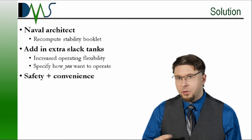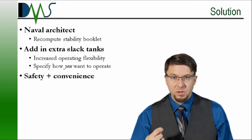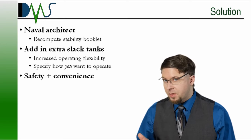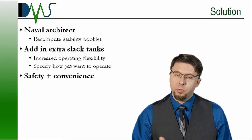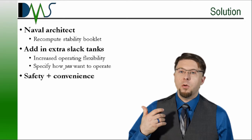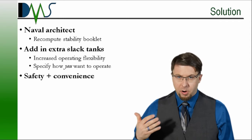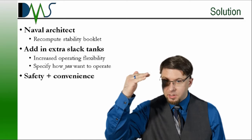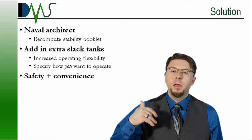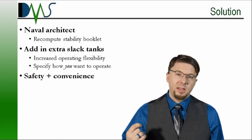The good news is you have a simple solution to this problem of exceeding free surface limits: ask a naval architect to recompute your stability booklet. But this time, specify that you do not want them to follow the regulatory simplifications. Instead, tell them how you want to use the vessel. For example, instead of using just one tank for each type of liquid, tell the naval architect you want two or three ballast tanks available for flexible operations. Specify the combinations that matter to you. The naval architect can recompute for additional slack tanks and update your limits. Some ships are already operating at their stability limit and any additional free surface moment would reduce cargo capacity — but for many ships, it's just a paperwork exercise, and with those additional tanks you now get the flexibility to operate sensibly and the reassurance that it will perform at its specified limits when your life depends on it.